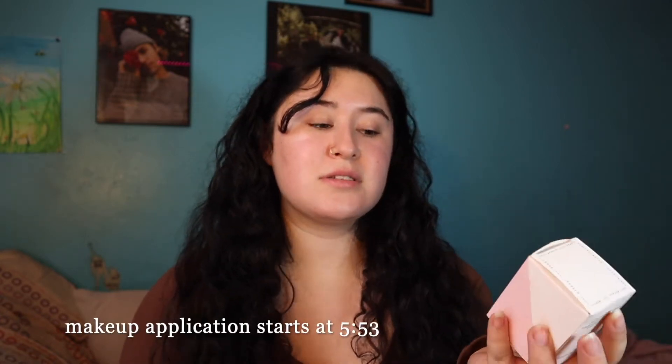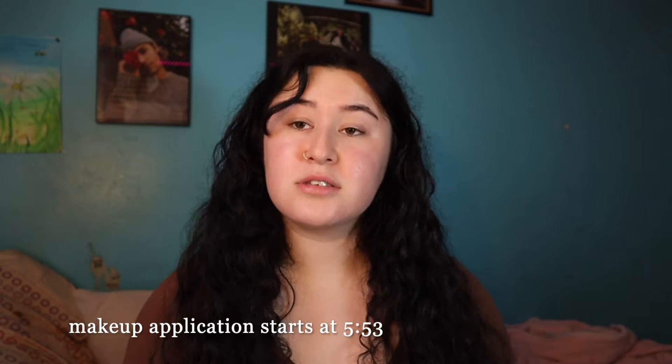Hi everybody, it's Maya and today we are going to be reviewing a universal makeup stack. This is by the brand Subtle Beauty. This is the little box that it came in. So what this is, is a stack with concealer, blush, highlight, bronzer. It's supposed to be like makeup on the go or travel friendly makeup.